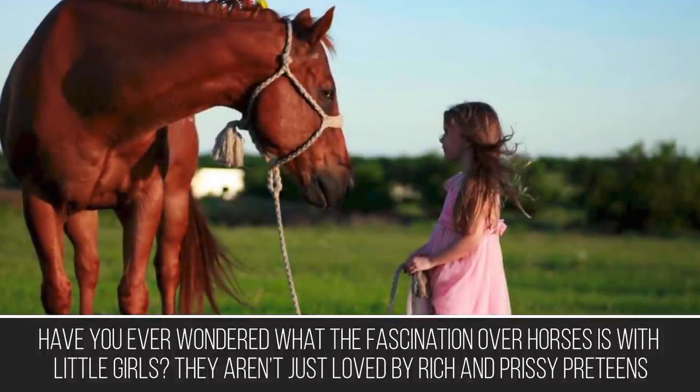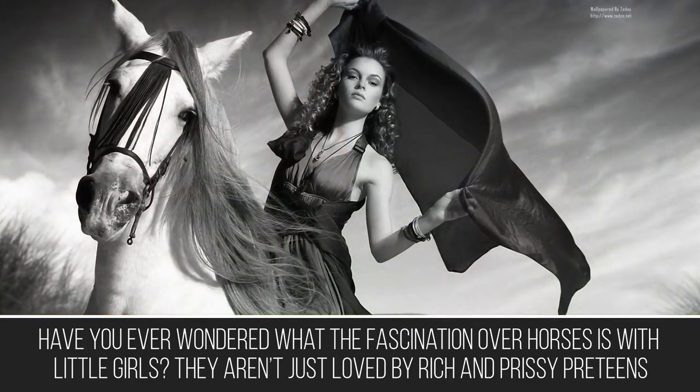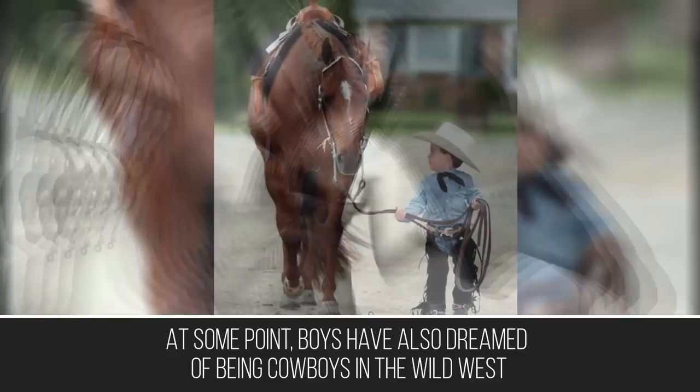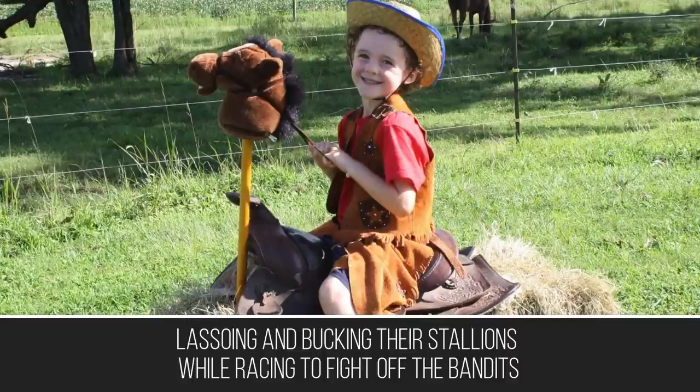Have you ever wondered what the fascination over horses is with little girls? They aren't just loved by rich and prissy preteens. At some point, boys have also dreamed of being cowboys in the wild west, lassoing and bucking their stallions while racing to fight off the bandits.